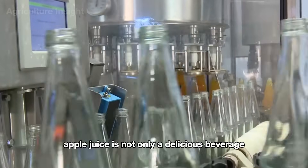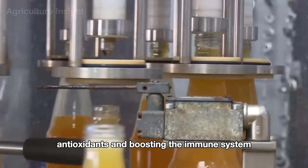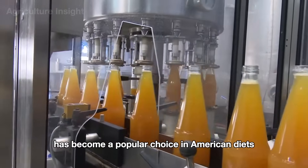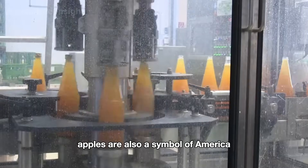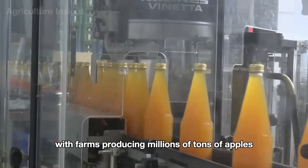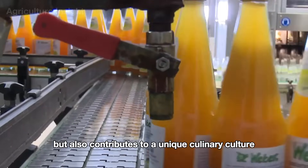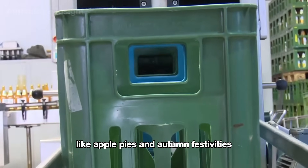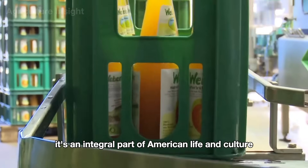Apple juice is not only a delicious beverage but also offers numerous health benefits, such as providing vitamin C, antioxidants, and boosting the immune system. With its natural sweetness and easy-to-drink appeal, apple juice has become a popular choice in American diets, from family breakfasts to sports events. Apples are also a symbol of America, widely grown in states like Washington and New York, with farms producing millions of tons of apples annually. The popularity of apple juice not only drives the agricultural sector but also contributes to a unique culinary culture tied to iconic images like apple pies and autumn festivities. This demonstrates that apple juice is more than just a drink — it's an integral part of American life and culture.